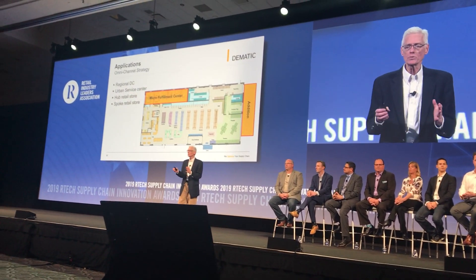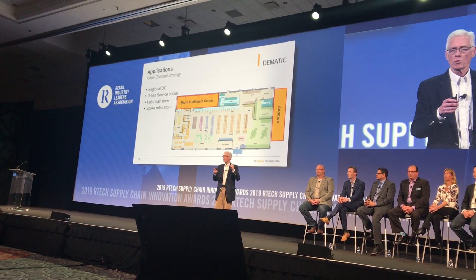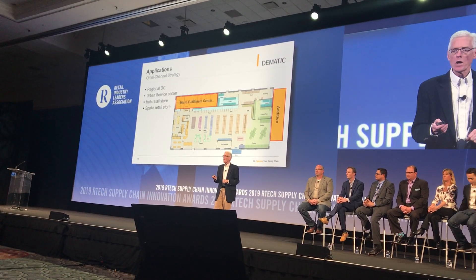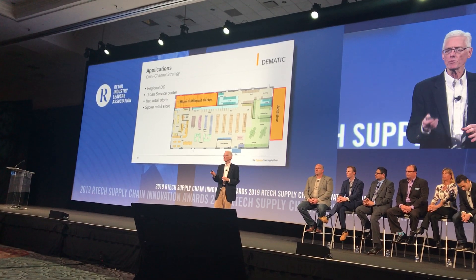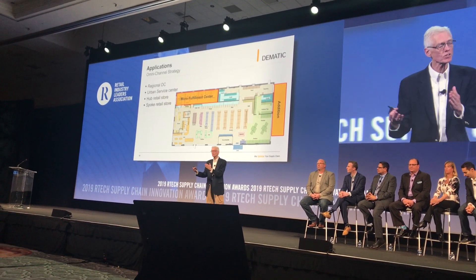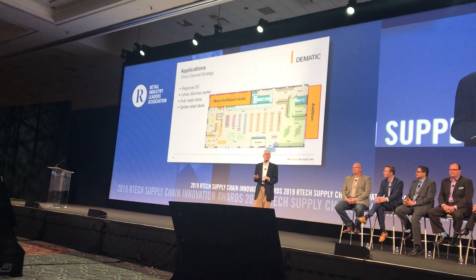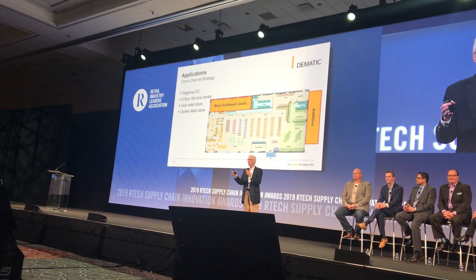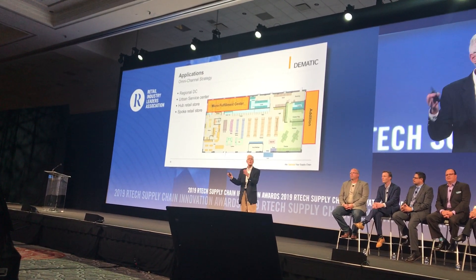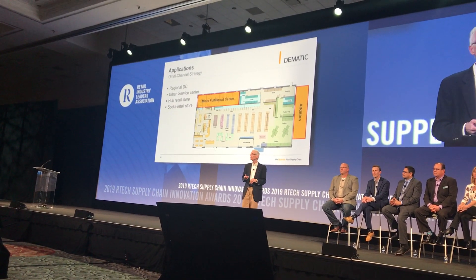So what are the applications? Where would you use this? It's in the back of the store, at the hub store, at a spoke store. But the key stores that would probably use it besides the grocery store would be an auto parts store, perhaps an apparel store, or perhaps general sporting goods stores. These are the type of applications we see most likely.